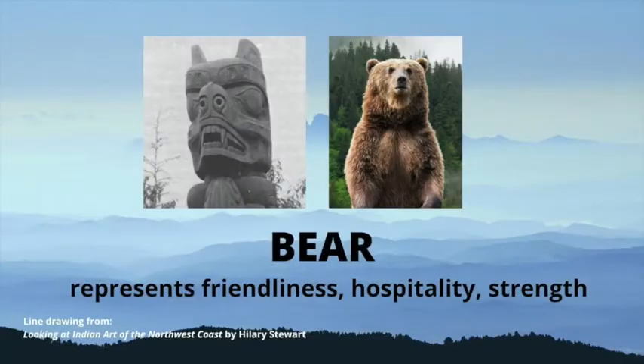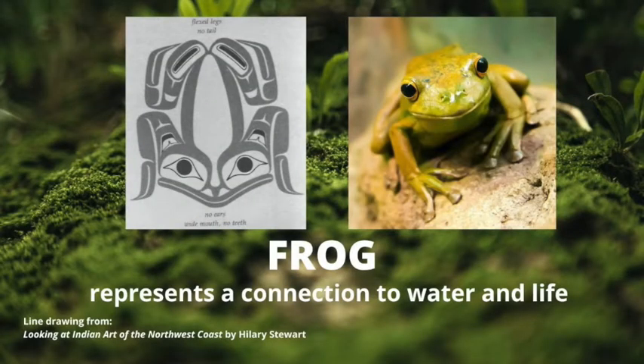The bear represents friendliness, hospitality, and strength. You can see the similarities between the carved bear and the real creature. The frog represents a connection to water and also represents life. It is often depicted on totem poles along with raven. You can see in the drawing on the left the big eyes and the curved mouth of the frog.